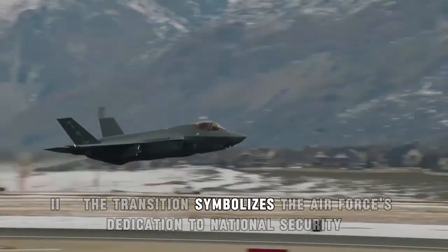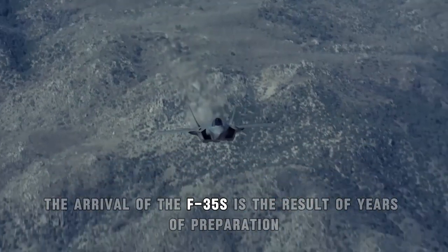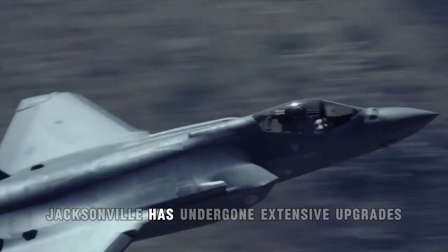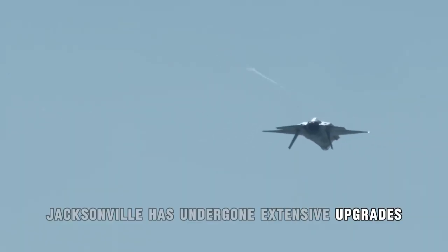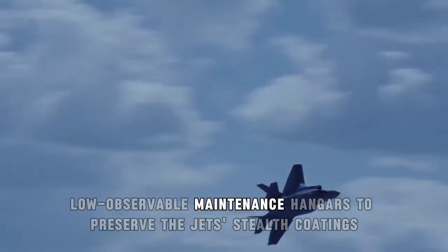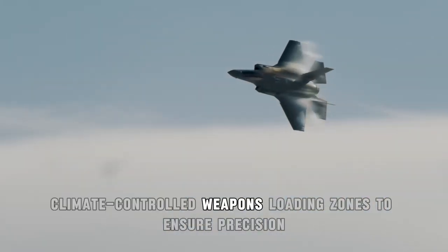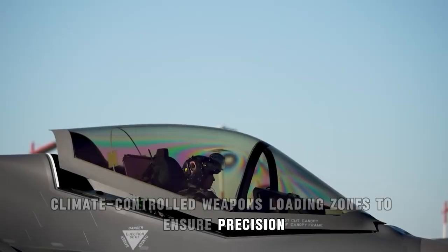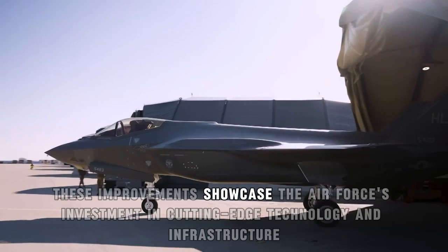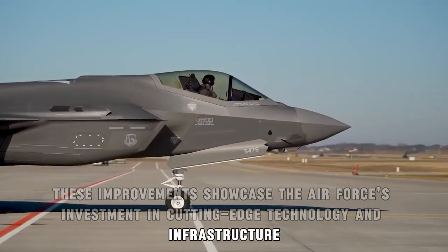The transition symbolizes the Air Force's dedication to national security. The arrival of the F-35s is the result of years of preparation. Jacksonville has undergone extensive upgrades, including advanced simulators for pilot training, low-observable maintenance hangars to preserve the jet's stealth coatings, climate-controlled weapons loading zones to ensure precision, and wider taxiways at Jacksonville International Airport. These improvements showcase the Air Force's investment in cutting-edge technology and infrastructure.